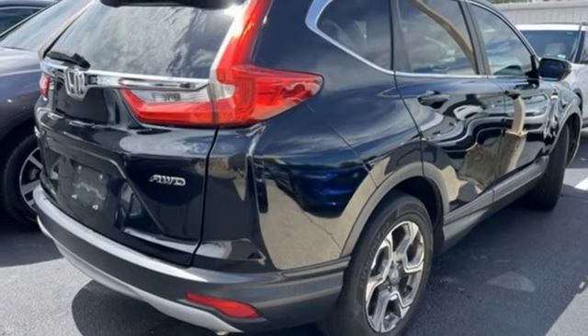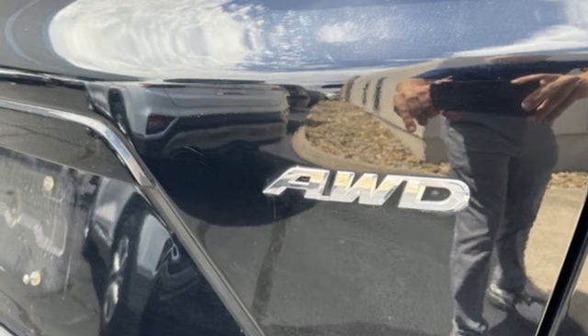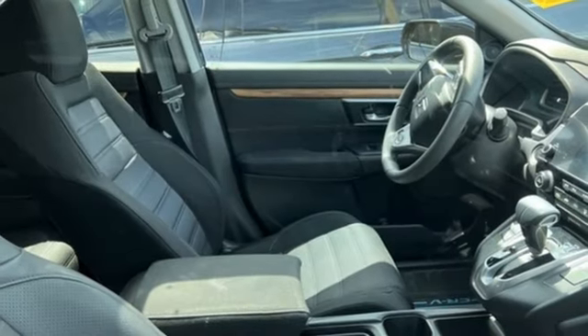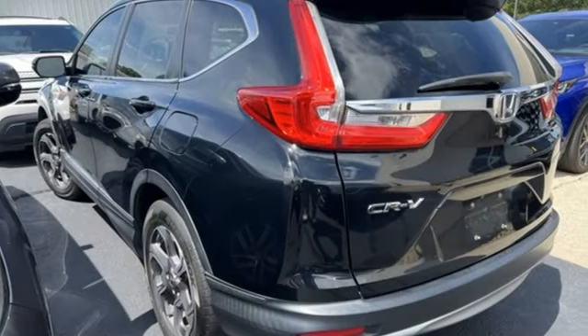Front heated bucket seats. Apple CarPlay, Android Auto. Active noise cancellation. Express open and close sliding and tilting sunroof. Bluetooth hands-free link. And adaptive cruise control with low speed follow.